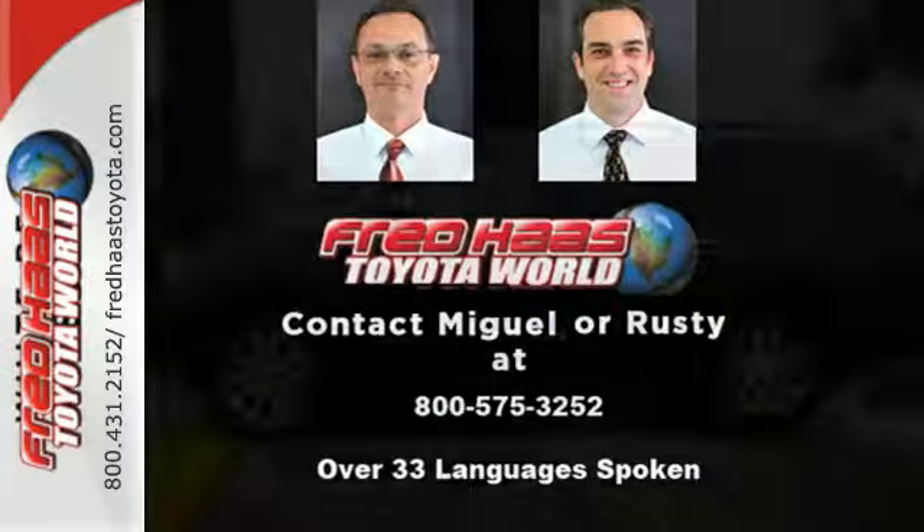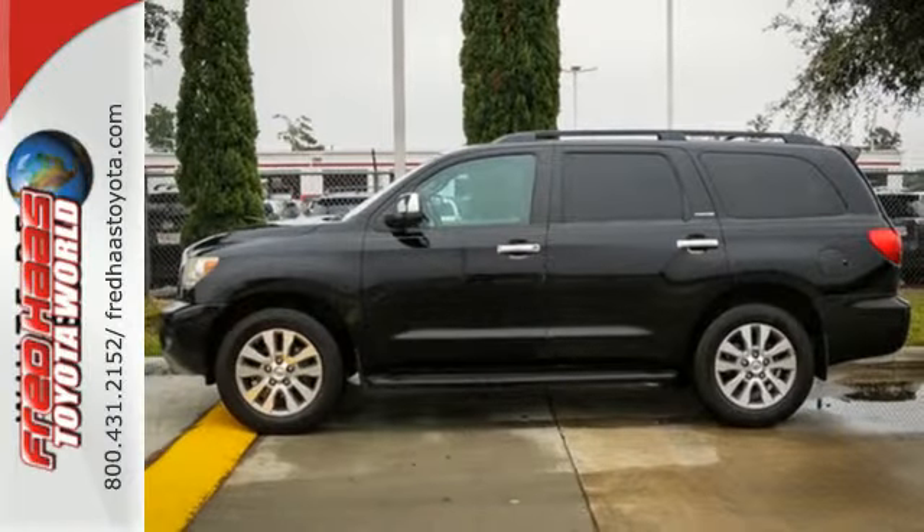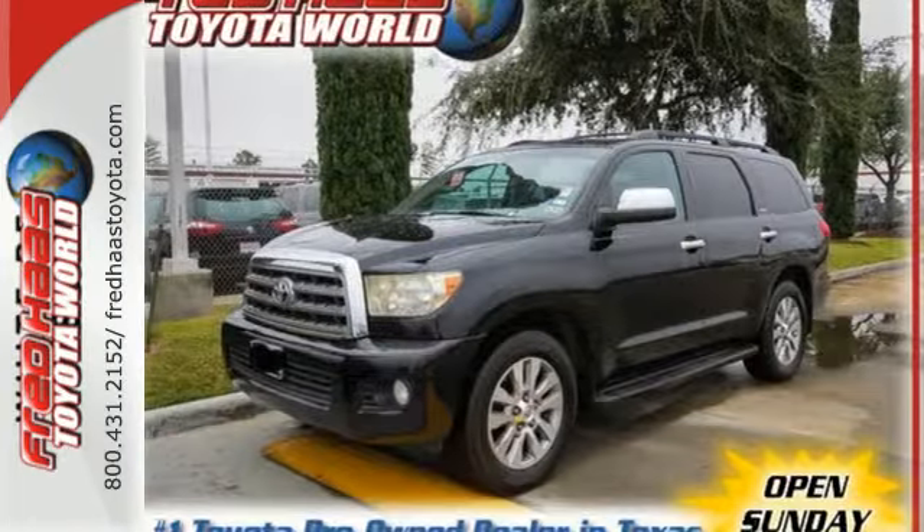From its advanced engineering features to its luxurious accommodations, this Sequoia is an excellent choice. See it for yourself today.